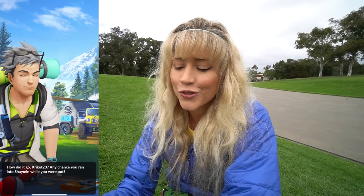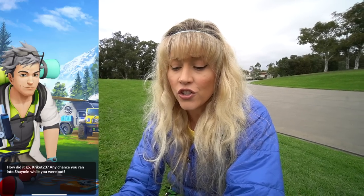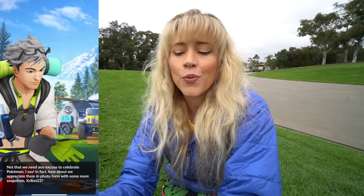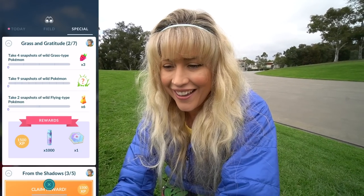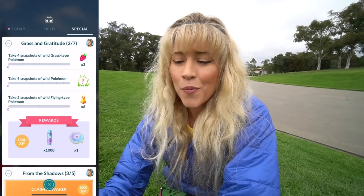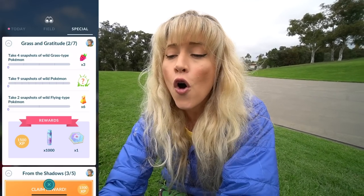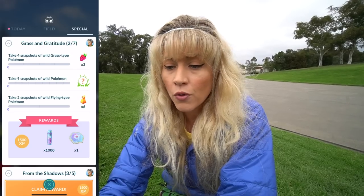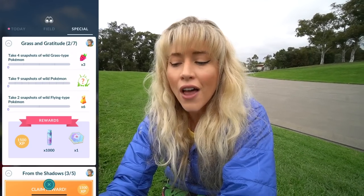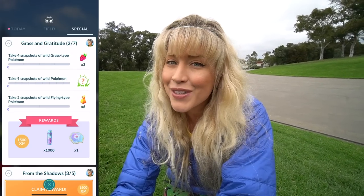The Professor is back with another research story. 'Any chance you ran into Shaymin while you were out?' Not yet, Professor. 'How about we appreciate them in a photo form with some more snapshots?' Alrighty, let's appreciate some more Pokemon with snapshots. We need to take four snapshots of wild grass types, nine of wild Pokemon, and two of wild flying type Pokemon, and there's another mysterious reward.